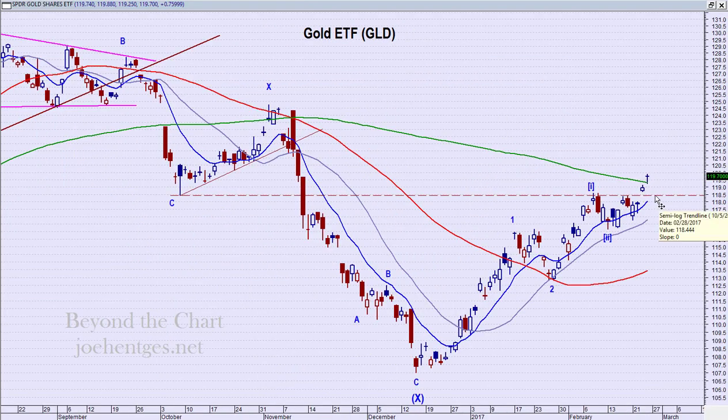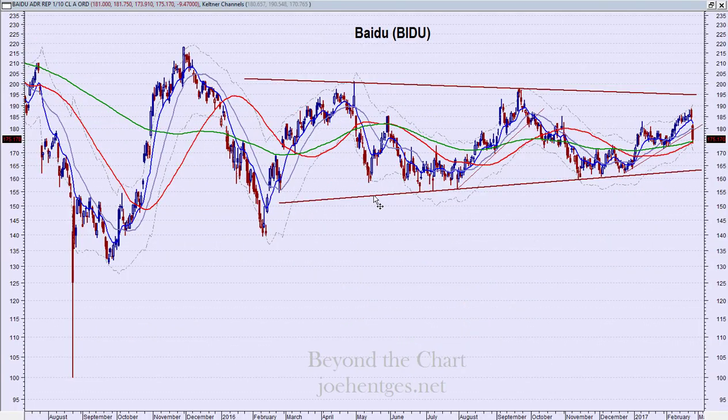Gold, on the other hand, is going higher. It's broken above 118.50 on GLD, which corresponds to about $1,250 on the futures. We've got a close above 1250 and above 118.50, and this looks like it wants to continue trending up. My wave count has minor wave one and two complete, and we're now in a third minor wave — and within that, in a third minute wave — which should be fairly strong. I'm looking for this to continue to the upside.